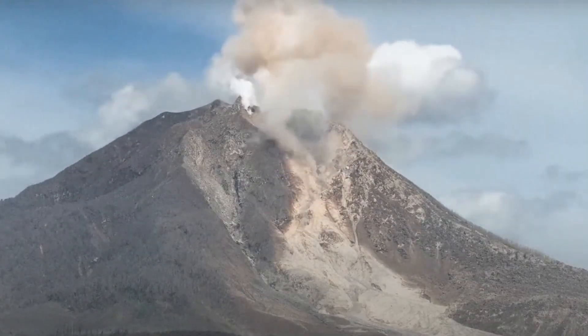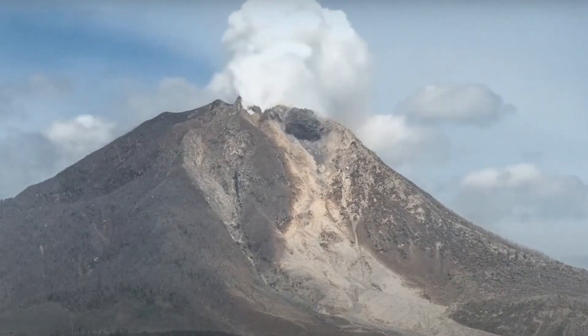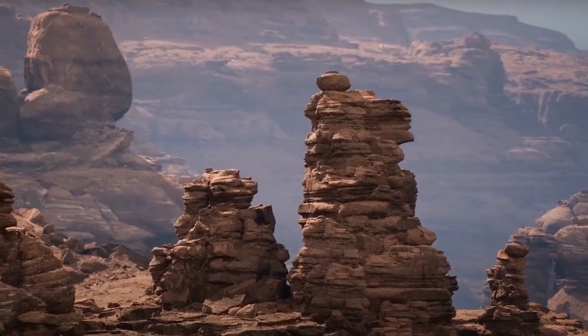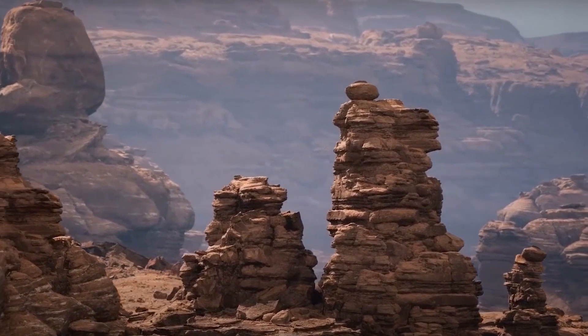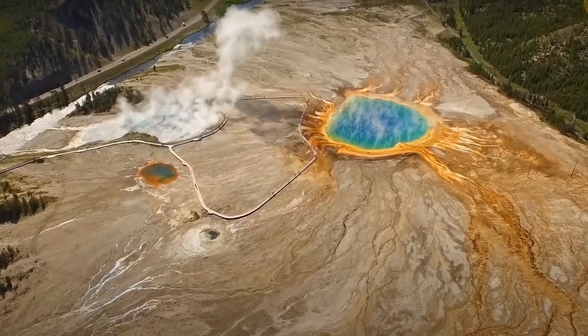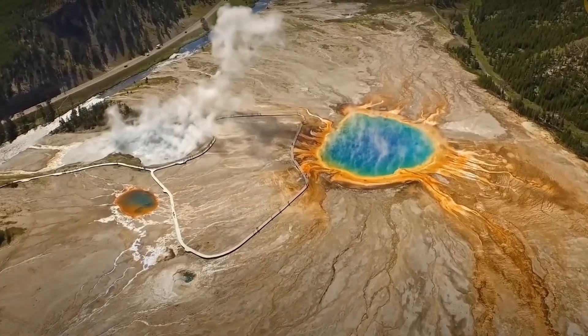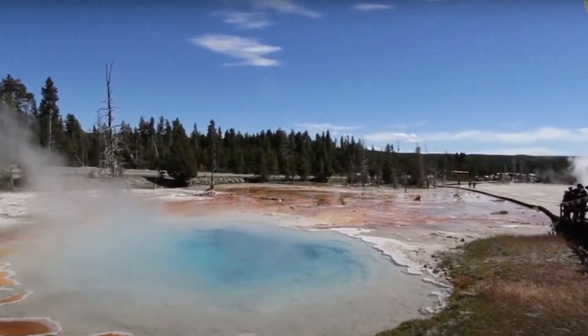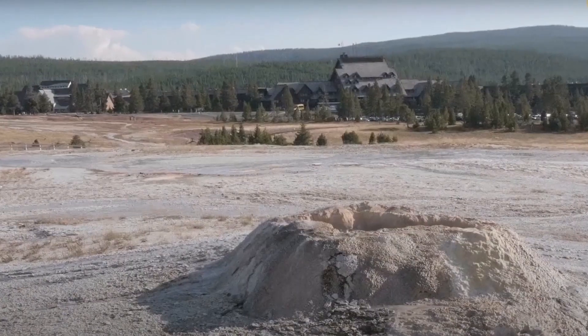The Yellowstone supervolcano is different from other types of volcanoes, like the ones in Hawaii and Mount St. Helens. The pool of magma underneath Yellowstone is huge, and it will take days or weeks to empty. The magma chamber beneath the caldera is estimated to be between 50 and 60 kilometers long and 20 to 30 kilometers wide.